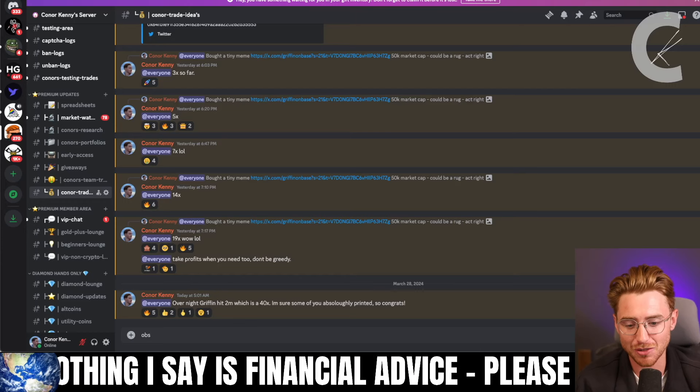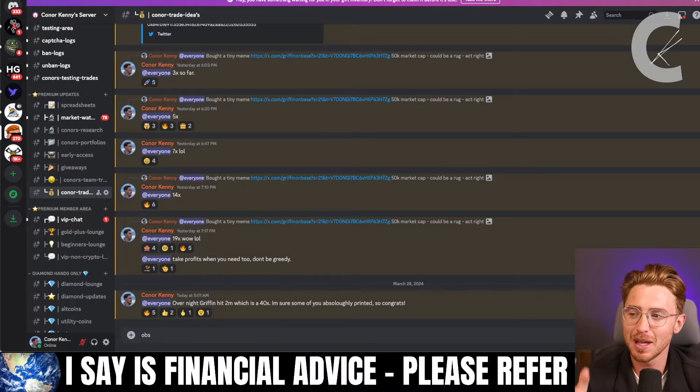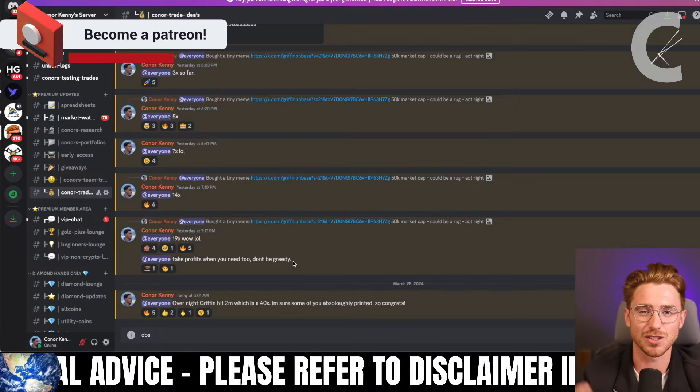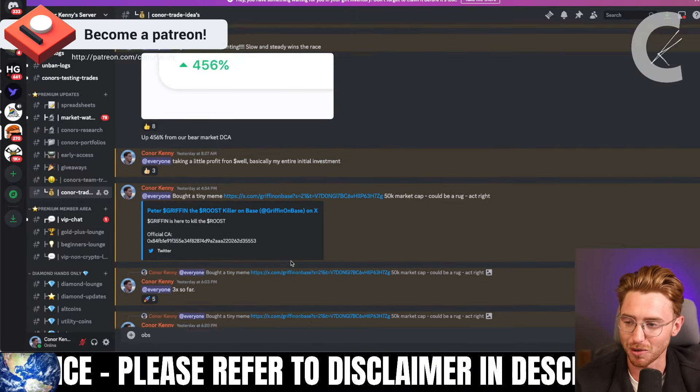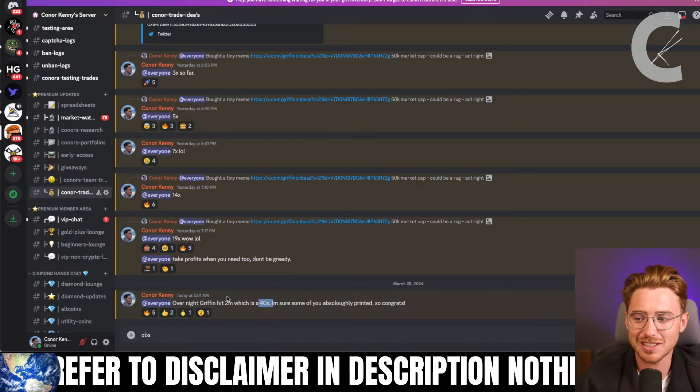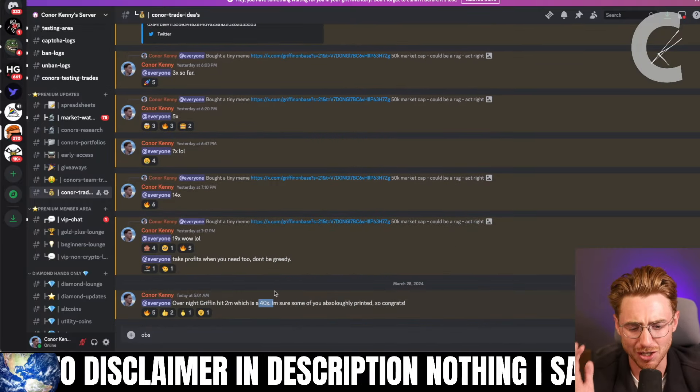Smash up that like button and hit subscribe. Just recently, we actually found a 40X gem in my private Patreon, which gives you access to my private Discord where you can see my trades, talk to other traders, and see my portfolios. We made a 40X in just a couple of hours — absolutely incredible stuff.